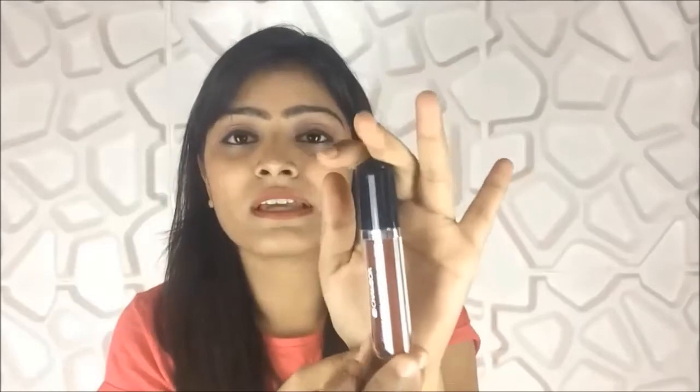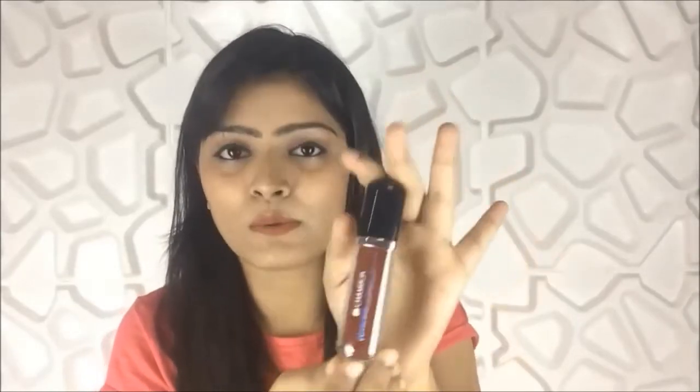Next is this Chambor Extreme Wear transfer-proof liquid lipstick in shade 436. It's a very beautiful dark burgundy-red and I just adore it. I wore it every single day and everybody gave me a lot of compliments — people would bombard me with questions about which lipstick I was wearing and where I got it from.